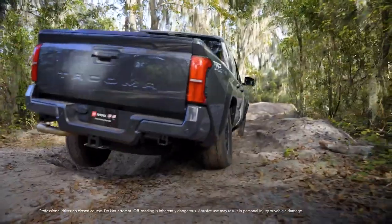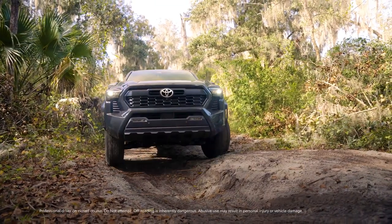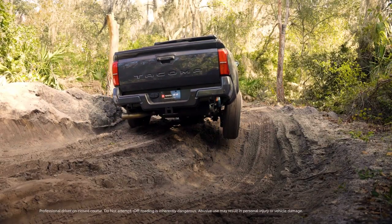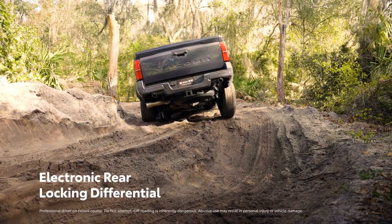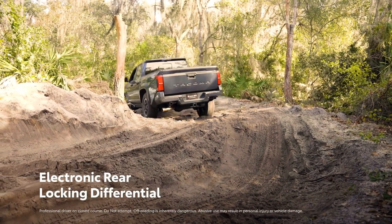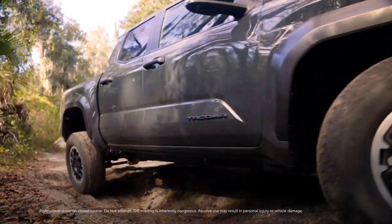Need even more grip to get to that epic destination? Select four low and Tacoma's full range of capabilities become realized. Complementing multi-terrain select is an electronic locking rear differential, which gives equal power to both rear wheels, allowing the vehicle to continue moving forward and get through tough obstacles.